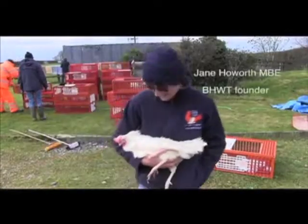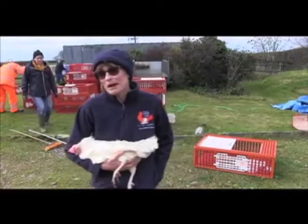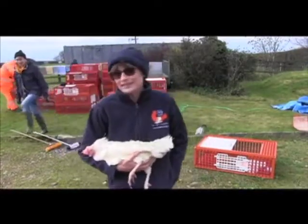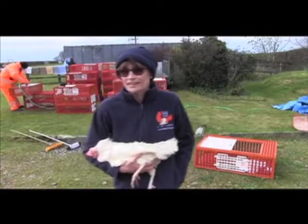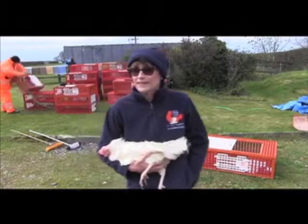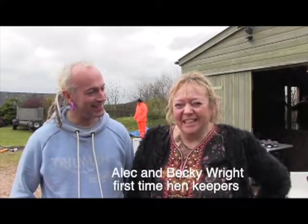I'm the nutty chicken lady that sort of had this light bulb moment about people adopting cats and dogs and other animals, and I suddenly thought one day, why not chickens? And we're here because we thought it was a good idea really to get some chickens.